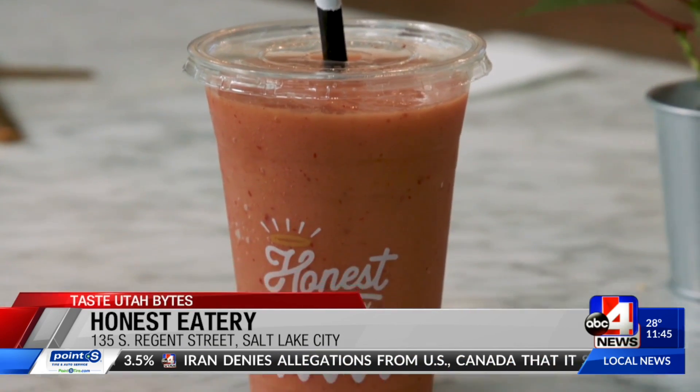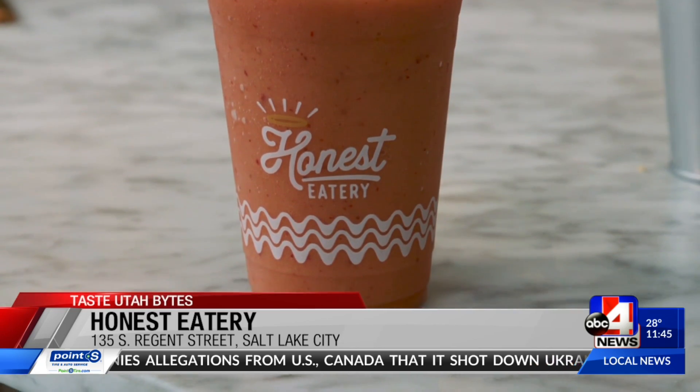This is a smoothie. This has acerola in it — I think we're the only ones in Salt Lake that sell acerola. It's a berry from Brazil. It literally has about a thousand percent of your daily recommended vitamin C. Acerola has amazing amounts of vitamin C in it, so this is delicious. Cold flu season — you gotta get here and drink this right now for immunity.